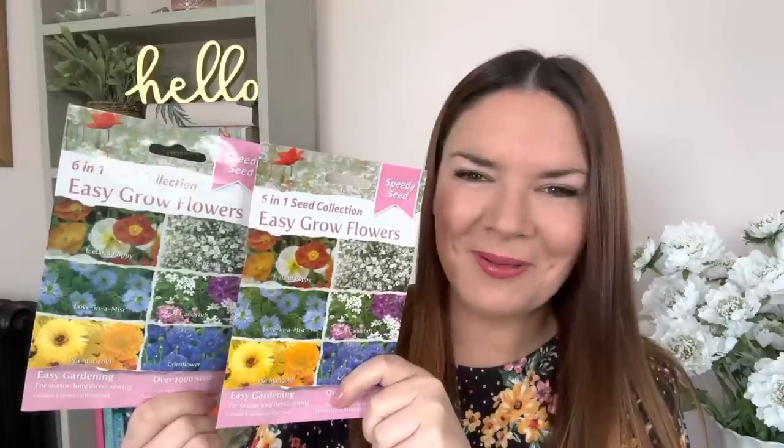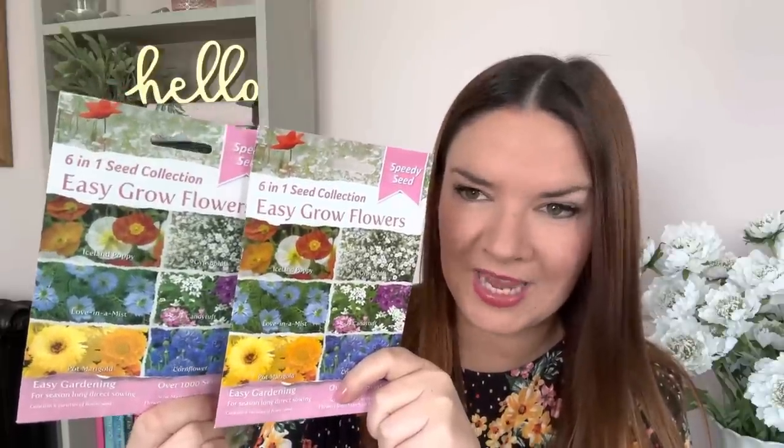I grabbed two packets of seeds at a pound each - a six-in-one seed collection with over a thousand seeds. Flowers from March to September, so I need to hurry up and plant them or throw them down in the garden in the next couple of days.